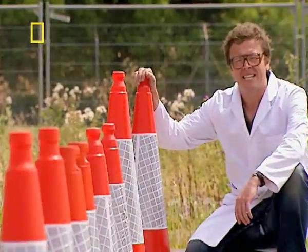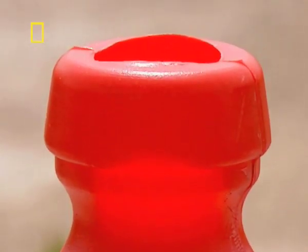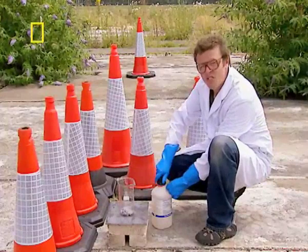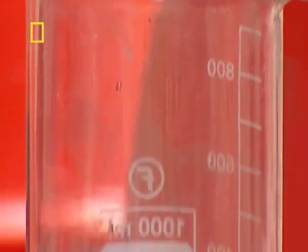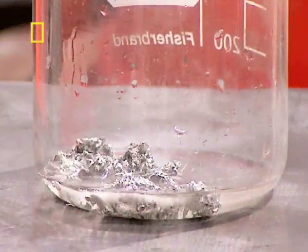And even everyday plastics, like the one used in these traffic cones, can be extremely resilient. Now this is acid — it's concentrated hydrochloric acid — and I'm going to pour it into this flask containing some tin, just to show you how chemically corrosive it is.